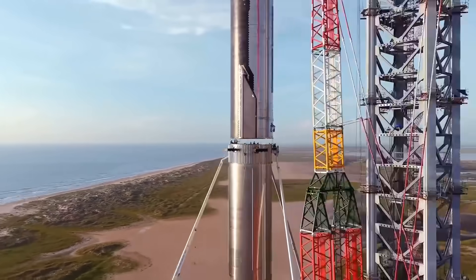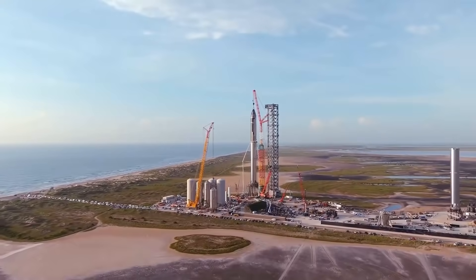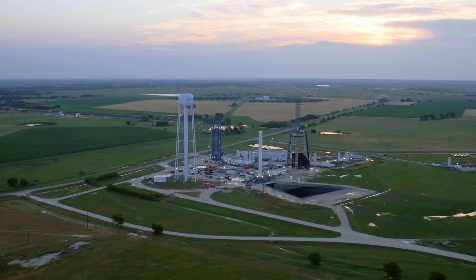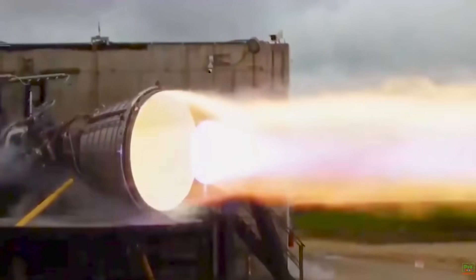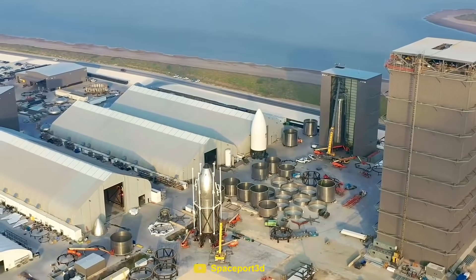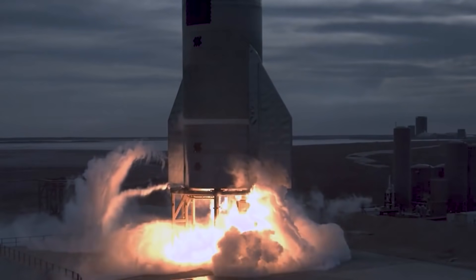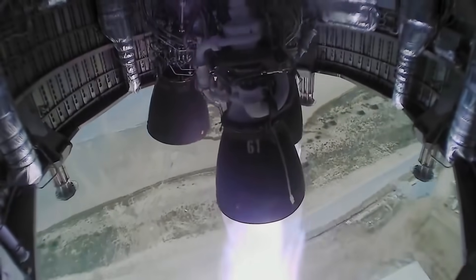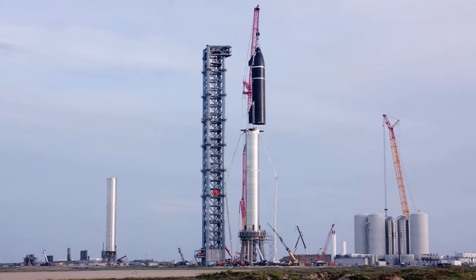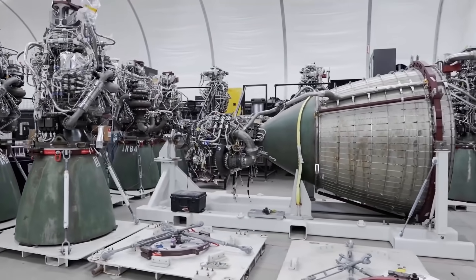In order for this test flight to go well, an enormous amount of engine testing needs to be done. Typically, each engine is tested individually at SpaceX's facility in McGregor, Texas, before being transported to Boca Chica. From there, the engines are attached to Starship prototypes, where they go through a series of static fires or even flights. But in order to complete the orbital flight, they need to rely on an engine that has yet to be flown — the Raptor Vacuum Engine.